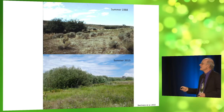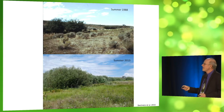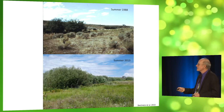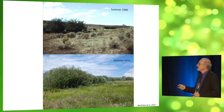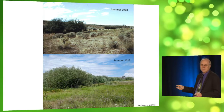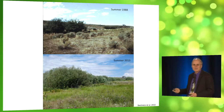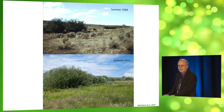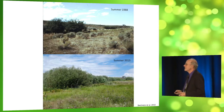Again, 1988 with cattle along this stream, and 2013 without cattle. Look — it was incised from downcutting erosion. The water table lowered, dry plants moved in, and the sagebrush took over. This reversed itself with the removal of cattle.